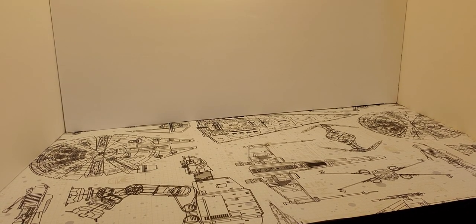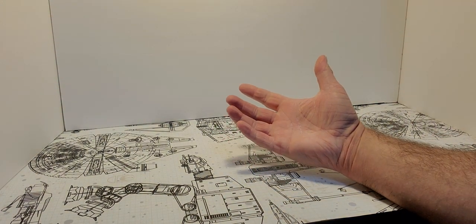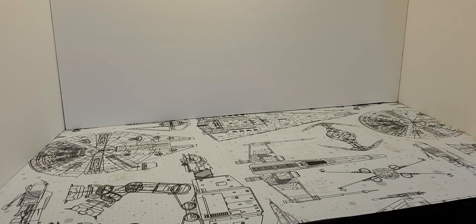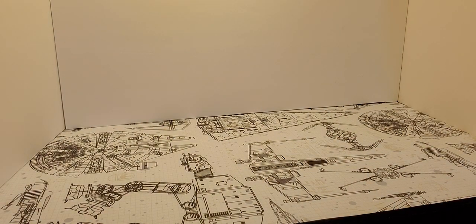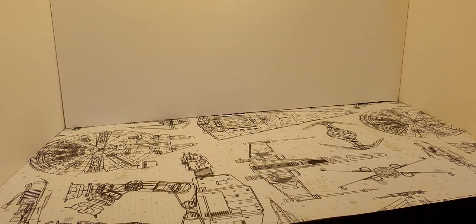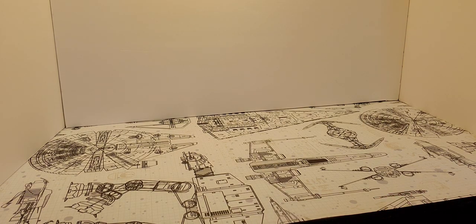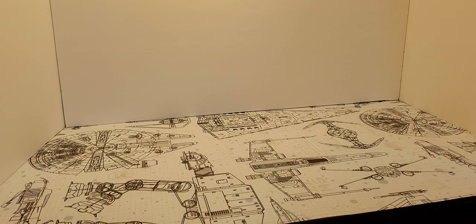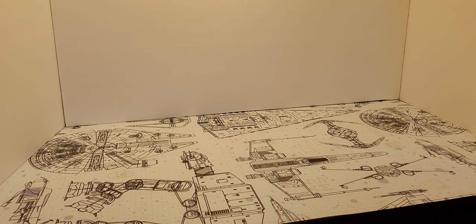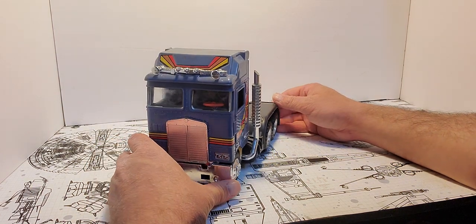Hey, this is Web Junior 1977 here, back in the Oasis once again, with another mask review. This is the second to last one I'm going to do. The Venom one I have, I don't want to do the review on it yet until I get it 100% complete, because I can't really do a definitive review on it without it being complete. So without further ado, this is probably my all-time favorite mask vehicle, and it's Bulldog.